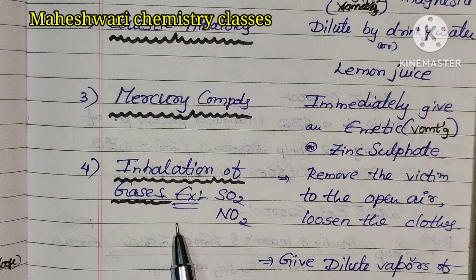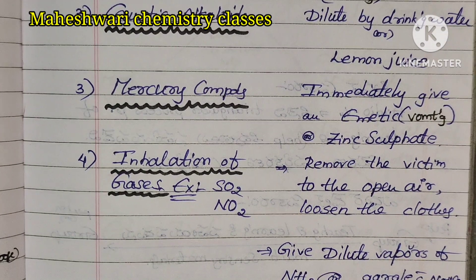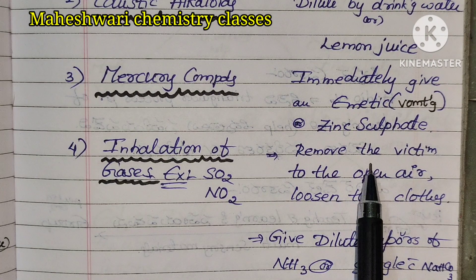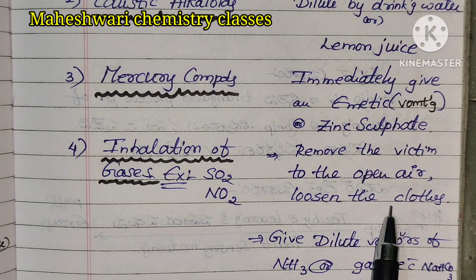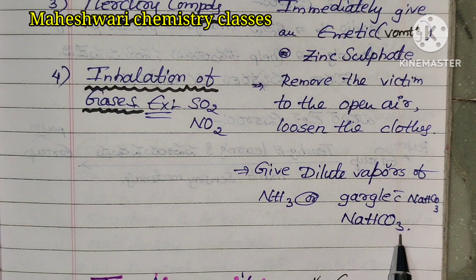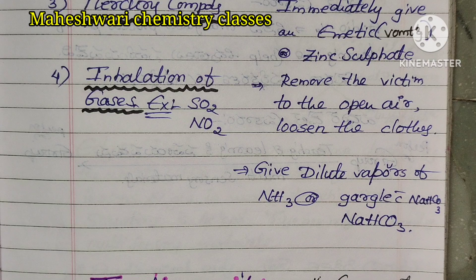Inhalation of gases: in an experiment, some gases are released. Remove the victim to open air, loosen the clothes. Give dilute vapour of ammonia and gargle with sodium bicarbonate solution.